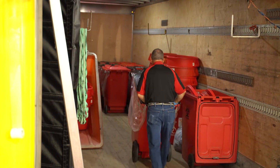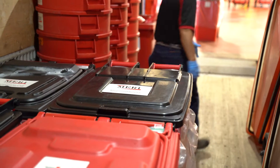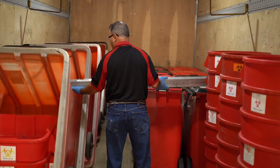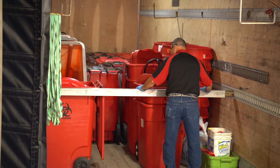Paul will have about 10 stops on his route today to collect medical waste from various facilities including a hospital, clinic, funeral home, and skilled nursing center. He loads and secures his truck with the various size containers he'll need before leaving our licensed processing plant.